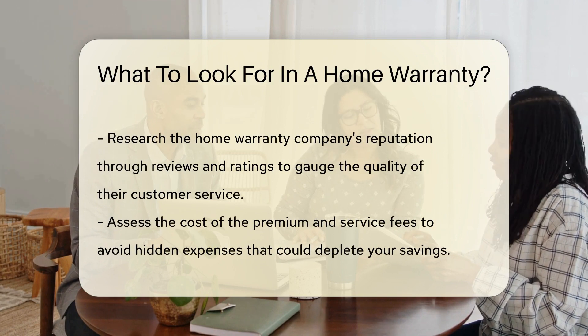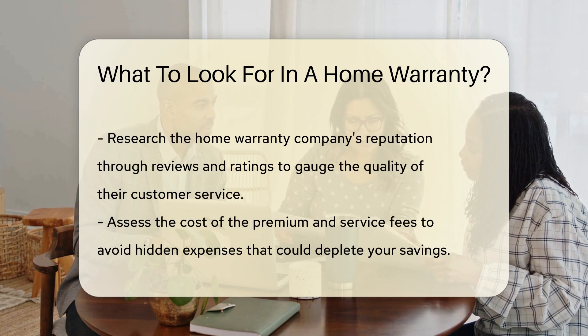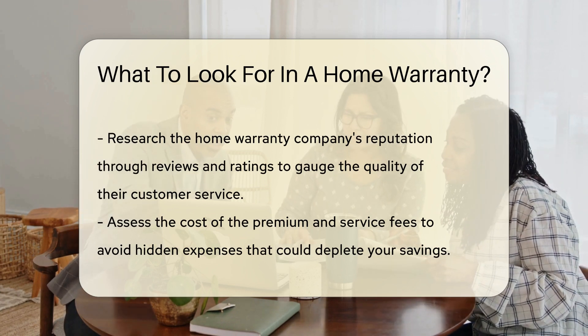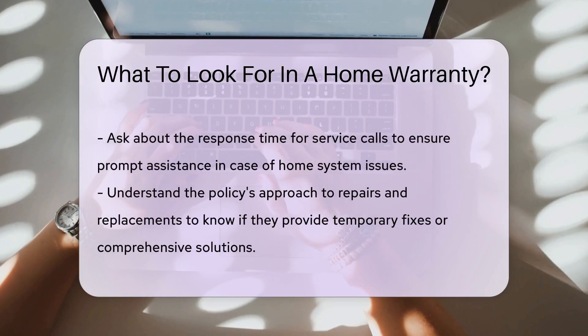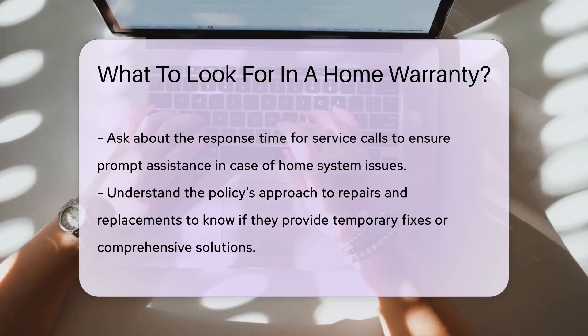Consider the company's reputation. Reviews and ratings can be as revealing as a reality show. Look for consistent quality in customer service. Mind the cost of the premium and service fees. It's like a menu — you want the best meal for your buck. Don't let hidden costs nibble away at your savings.